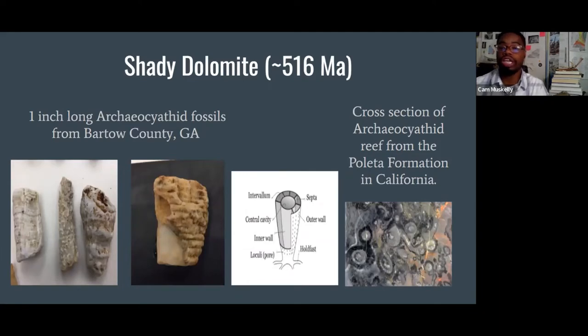The first section is called the Shady Dolomite, approximately 516 million years old. The Shady Dolomite is the first rock deposit that has fossils in it. The Archeosyathid fossils are the oldest fossils in the state of Georgia. Archeosyathids are basically fossil sponges whose skeletons are composed of calcium carbonate, so they fossilize very easily. These are the first reef builders in Earth's history — corals come in a bit later. Here are Archeosyathid fossils from Bartow County, Georgia, and that's actually what I'm currently researching.